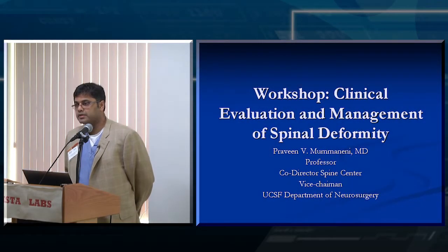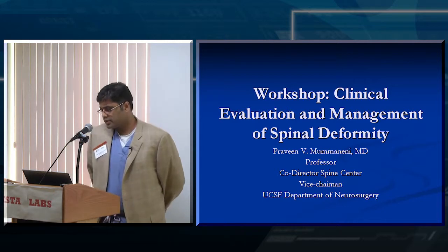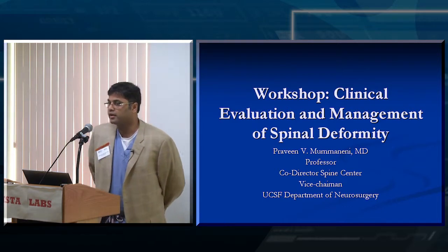We're going to do three quick cases and then we'll try to get back a little bit of the time that we're behind. For case number one, I need a volunteer. Come on up.